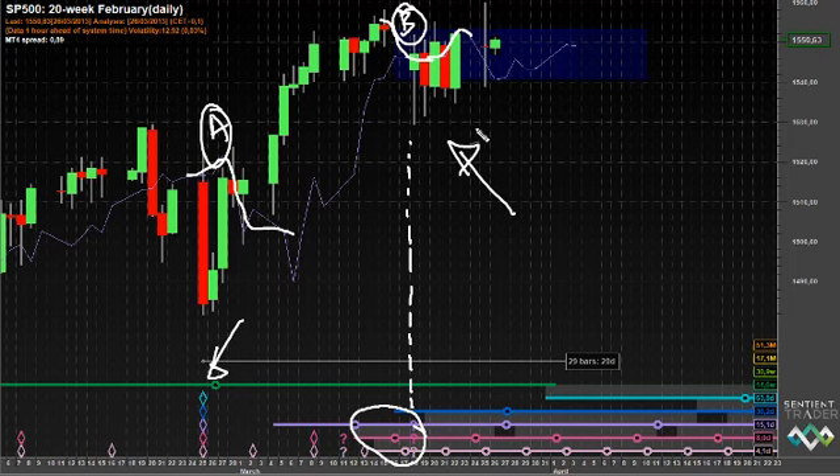Looking at the FLD and price interaction sequence: if this was indeed the 80-day or 20-week cycle trough in the last week of February, then here was our A category interaction — it looks like a pretty good A category interaction. We then expect a B and C around about the 20-day cycle trough, which was expected last week. Sentient Trader placed question marks under last Monday's trough, suggesting that was possibly the 20-day cycle trough and this is our B category interaction.